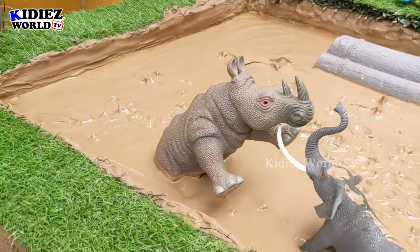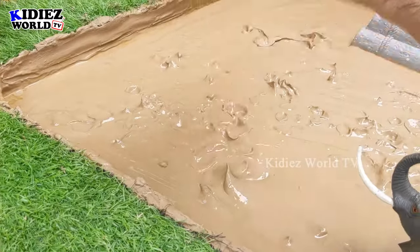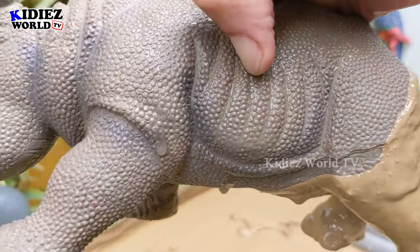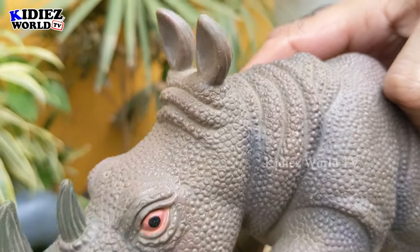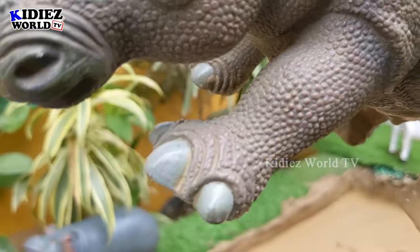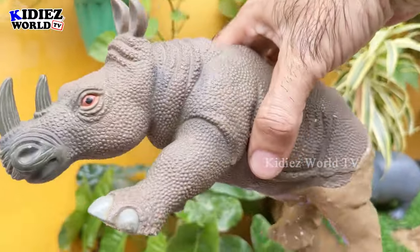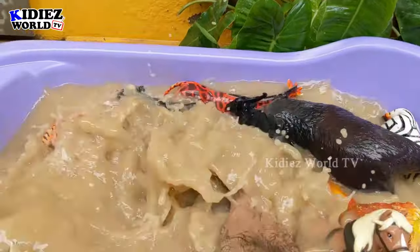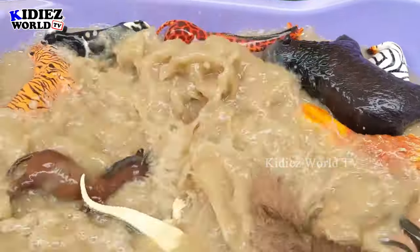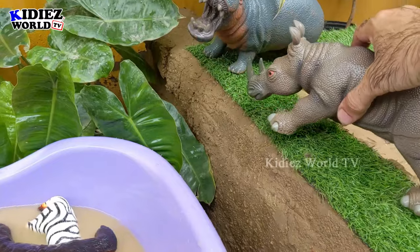The next one is the rhinoceros — this horned wild animal is the number two biggest land animal. Rhinoceroses are very heavy, very strong, very big, and very wild. Just look at his feet and his structure — it looks like it's made of iron! The rhinoceros, the number two biggest land animal, is being washed. The rhinoceros is clean now.